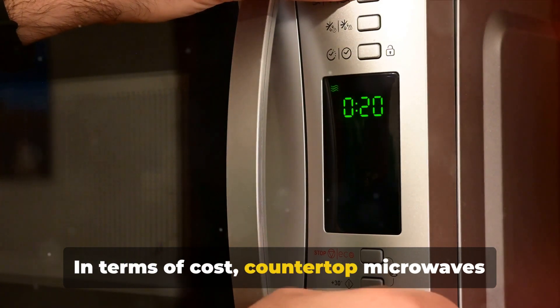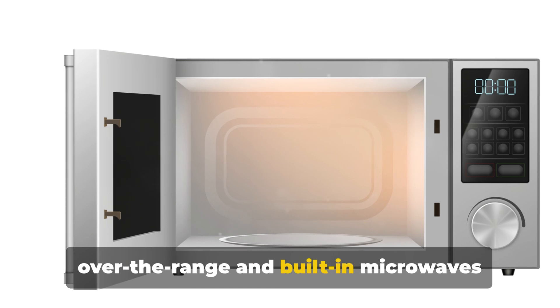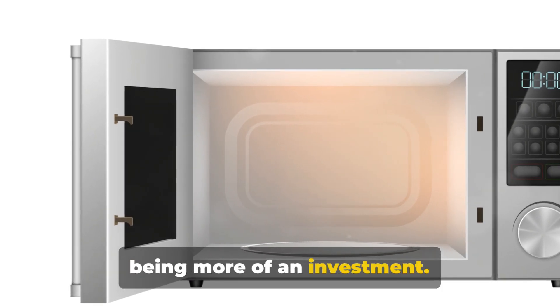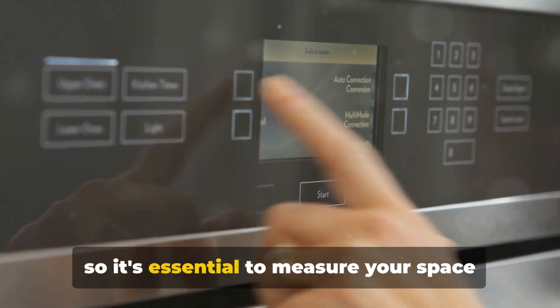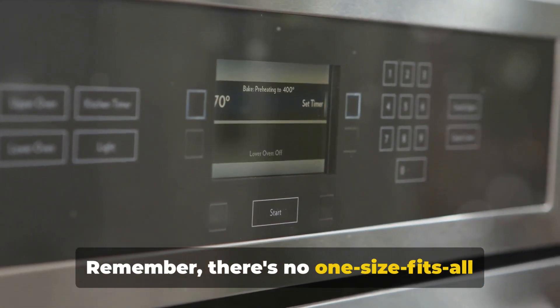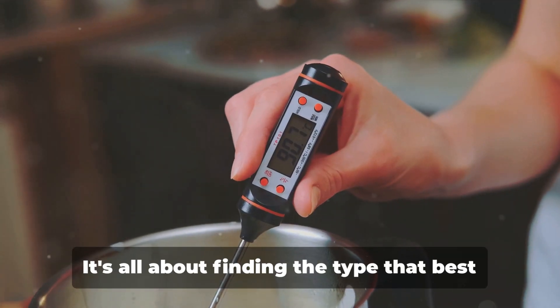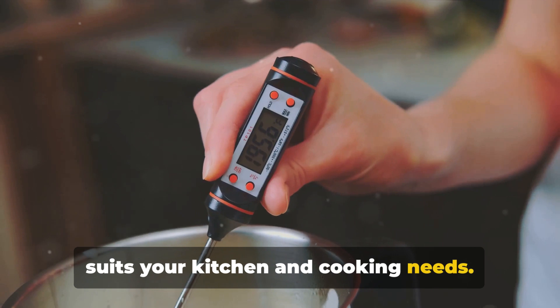In terms of cost, countertop microwaves are generally the most affordable, with over-the-range and built-in microwaves being more of an investment. As for dimensions, this can vary widely, so it's essential to measure your space before purchasing. Remember, there's no one-size-fits-all when it comes to microwaves — it's all about finding the type that best suits your kitchen and cooking needs.